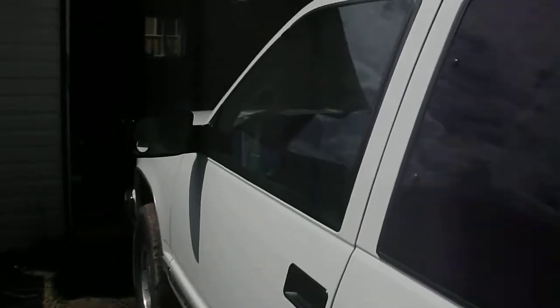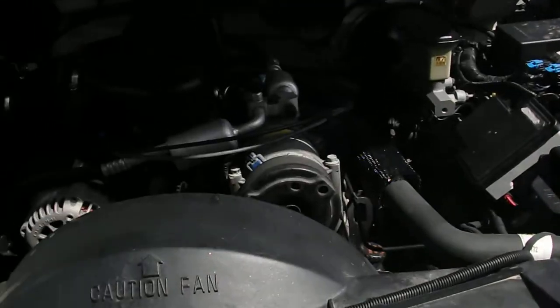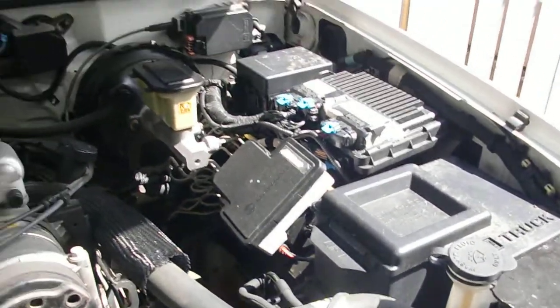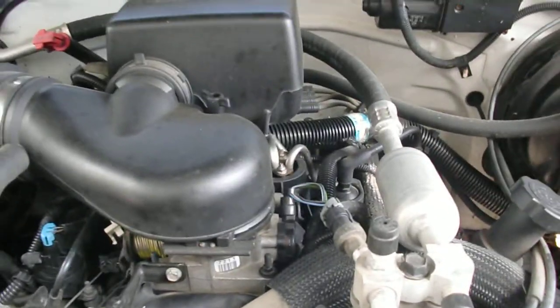My brand new 1996 GMC Sierra 1500 — brand new to me, anyways. New hood. It's got the Vortec 5.7 liter. A lot of power.